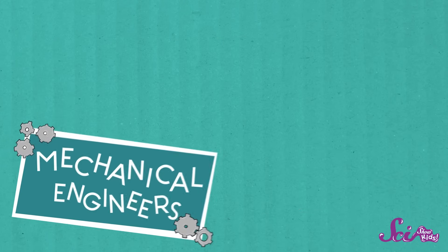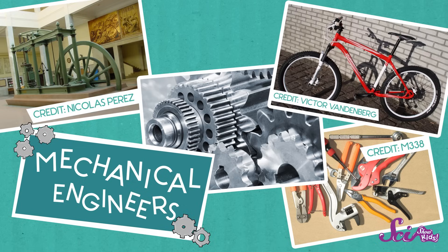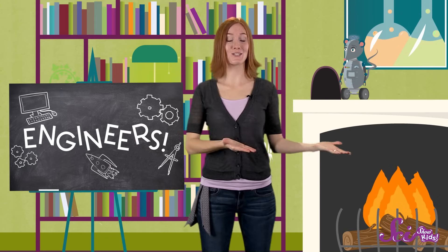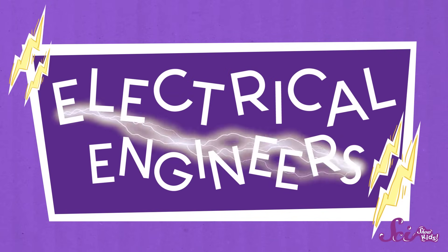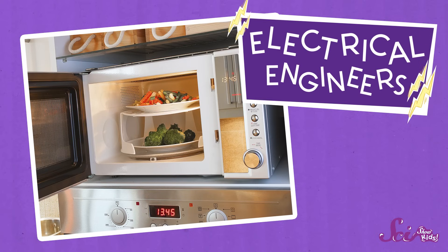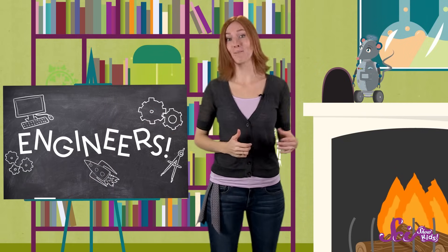But there are lots of other kinds of engineers, too. Mechanical engineers make things like tools, engines, and machines — machines like bikes and cars. If your problem is not being able to get from one place to another quickly, bikes and cars are solutions to that problem. Then there are electrical engineers. They study electricity and design things that use it, like the microwave in your kitchen. If your problem is cold food, then microwaves can solve that problem, too.